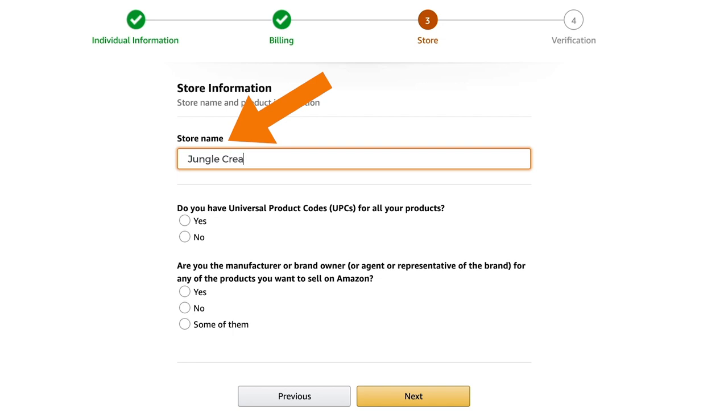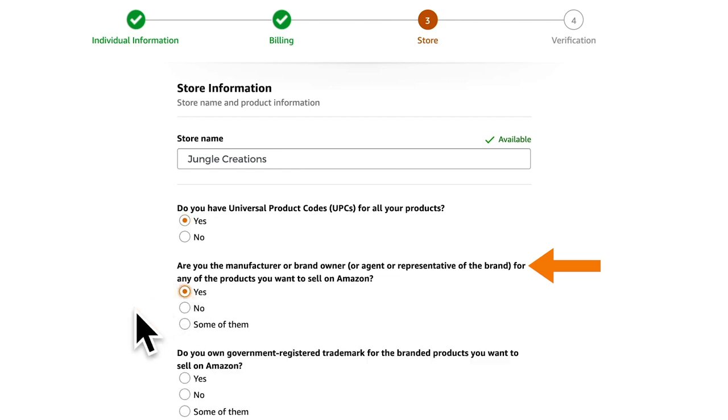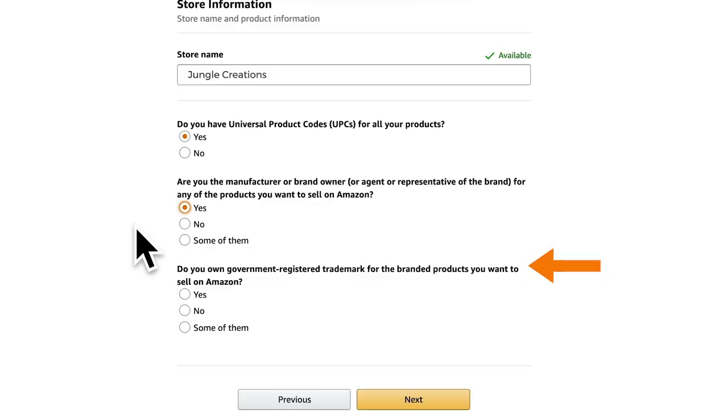The next step is to create a store name. The store name really doesn't matter all too much, so you can make it whatever you want and change it in the future. When asked 'Do you have UPCs for all your products?' say yes, as you will need these barcodes to create your listings. 'Are you the manufacturer or brand owner?' In our case, yes — we're private labeling, which means we are the brand owner and manufacturer. If you've already gotten a trademark, you can choose yes here as this is the start of the brand registry process, but you don't need a trademark or brand registry to get started.